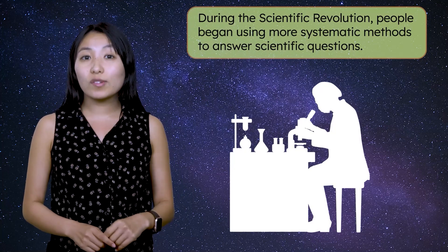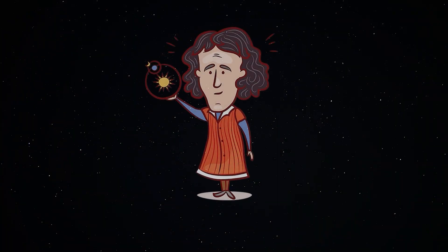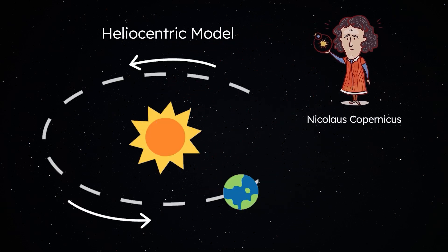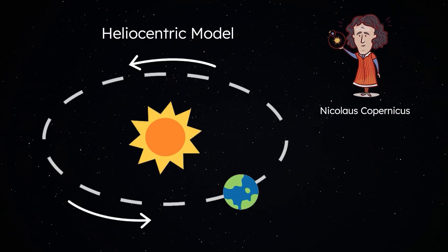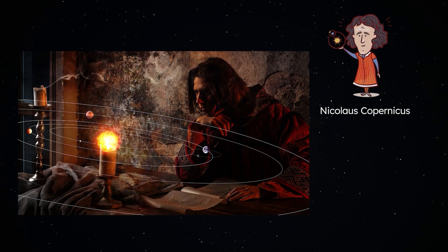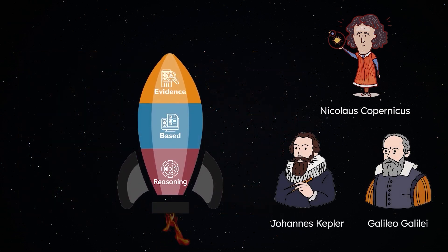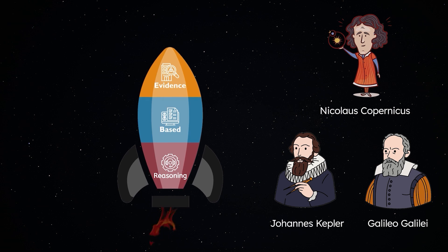Johannes Kepler lived from 1571 to 1630 during a period that redefined our view of the cosmos. Early work in astronomy had relied heavily on philosophical ideas. But during the scientific revolution, people began using more systematic methods to answer scientific questions. In the early 1500s, Copernicus had proposed a heliocentric, or sun-centered, model of the solar system. This model challenged the idea that everything revolved around Earth. Astronomers who relied on evidence-based reasoning, like Galileo and Kepler, were key in advancing the idea of heliocentrism.